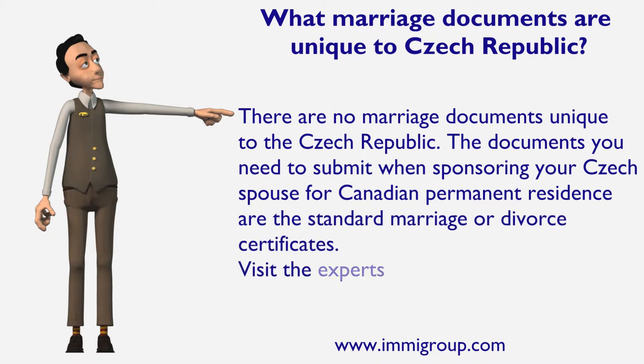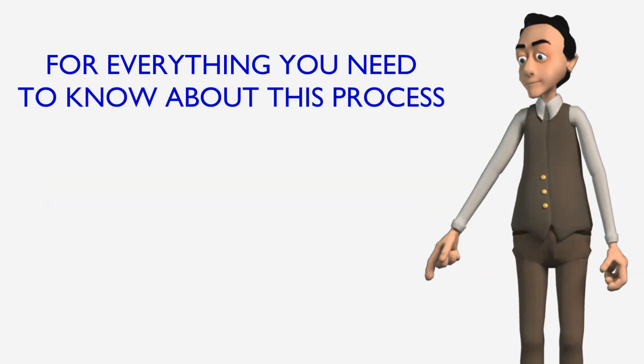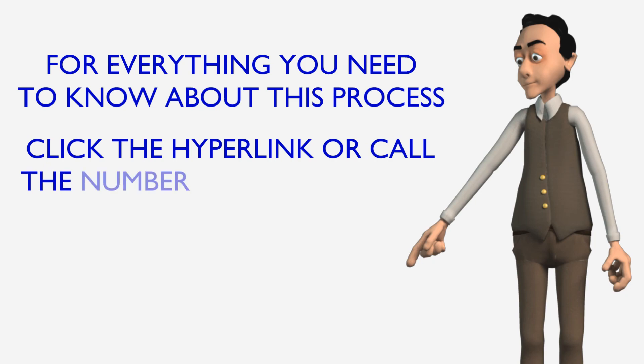Visit the experts at immigroup.com for everything you need to know about this process. Click the hyperlink or call the number below this video.